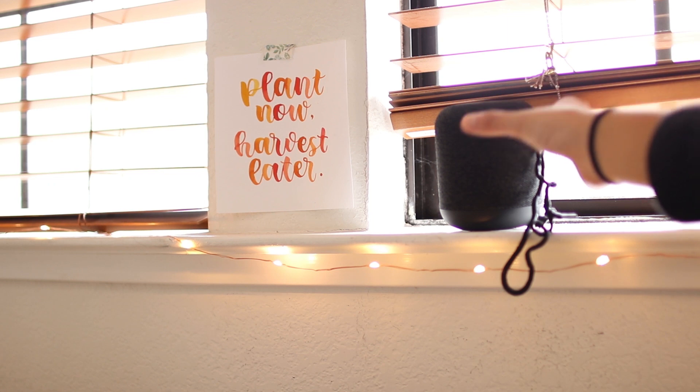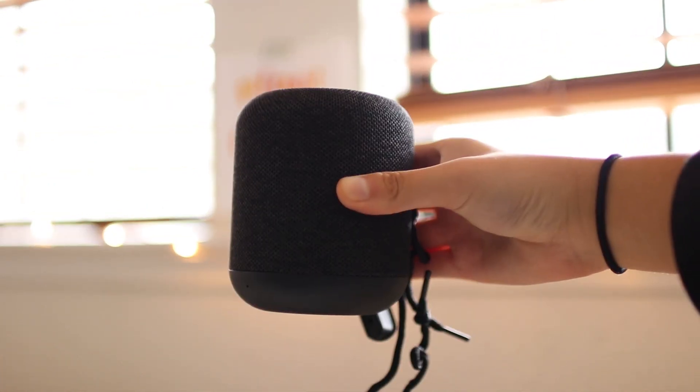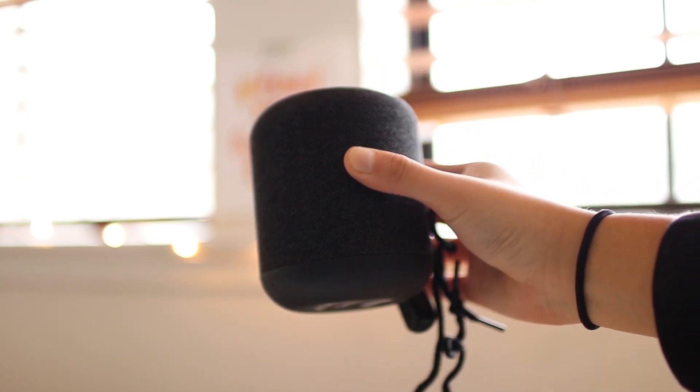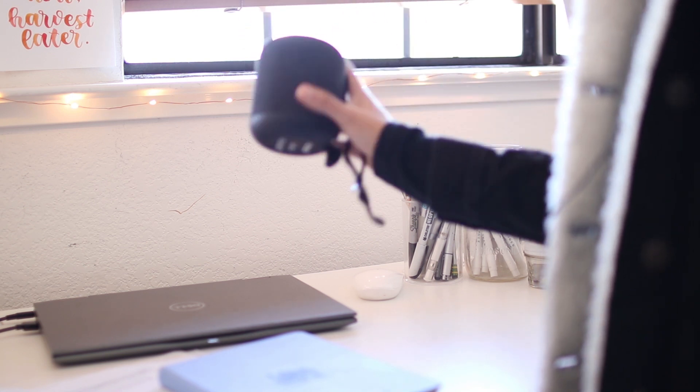Here resting on the windowsill, I have a Bluetooth speaker. I mostly use this for listening to music while I'm studying or listening to podcasts in the shower, since it is a waterproof speaker.